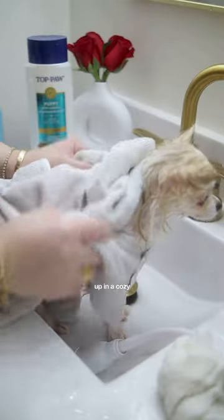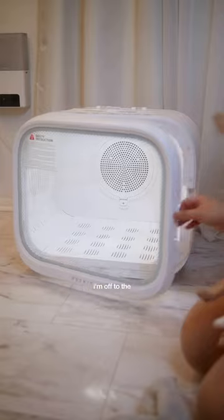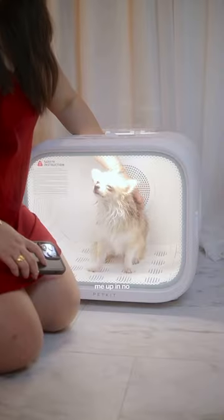I then get wrapped up in a cozy shark towel, and after a quick spray that smells like baby powder, I'm off to the dryer machine. This thing dries me up in no time.